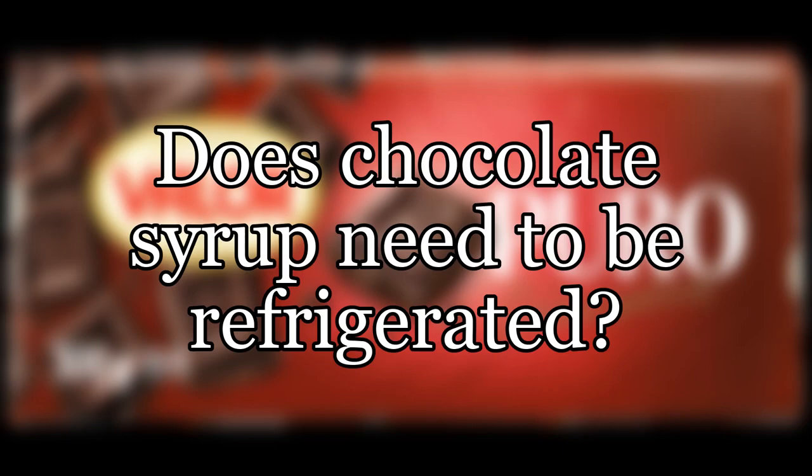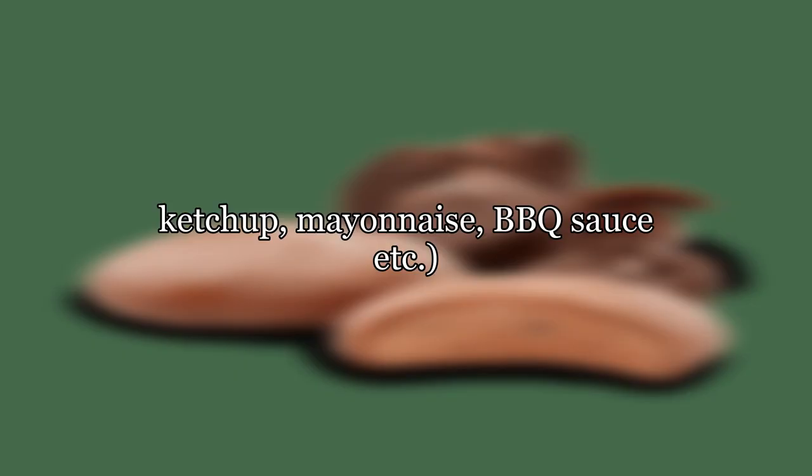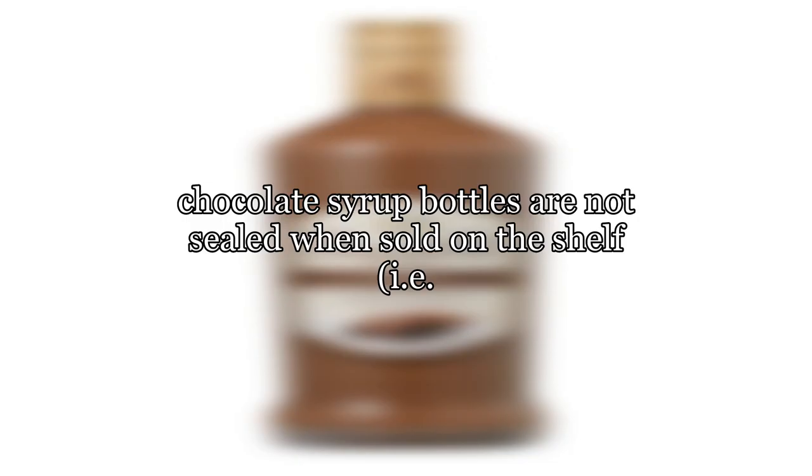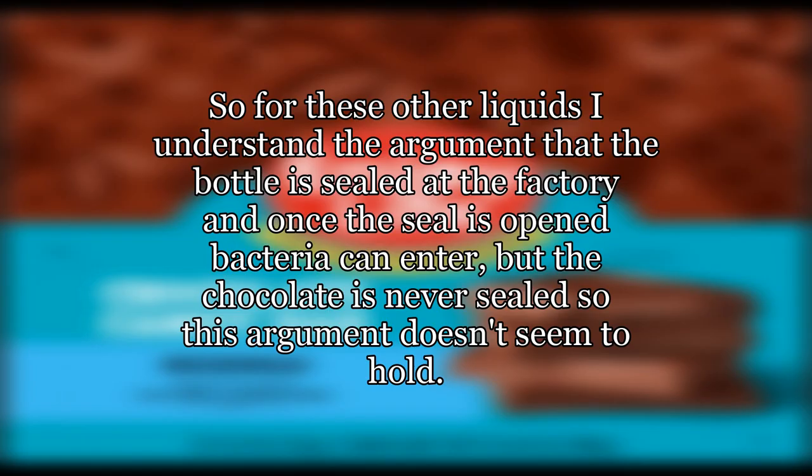Does chocolate syrup need to be refrigerated? Hershey's chocolate syrup recommends that you refrigerate after opening, but unlike many other sauces with this recommendation — ketchup, mayonnaise, barbecue sauce, etc. — chocolate syrup bottles are not sealed when sold on the shelf; there is nothing under the cap to remove before first use. So for these other liquids, the argument is that the bottle is sealed at the factory and once the seal is opened bacteria can enter, but the chocolate is never sealed, so this argument doesn't seem to hold.